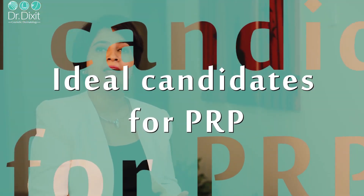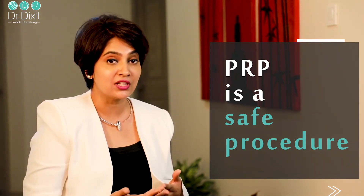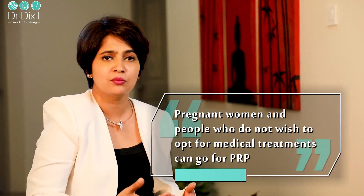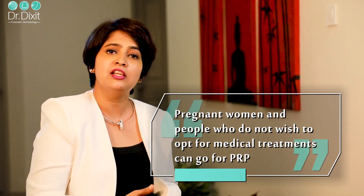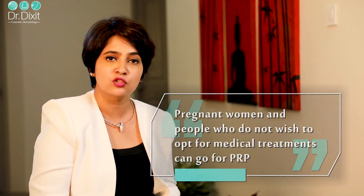Who should be a good candidate for platelet-rich plasma? Because this treatment involves only your own blood with no additives, virtually anybody is a good candidate. Even someone who is pregnant, or who does not want medical treatment for any reason such as a minoxidil allergy, is still a good candidate for PRP. It can be started as early as 20 years of age and there is no upper age limit to the treatment.